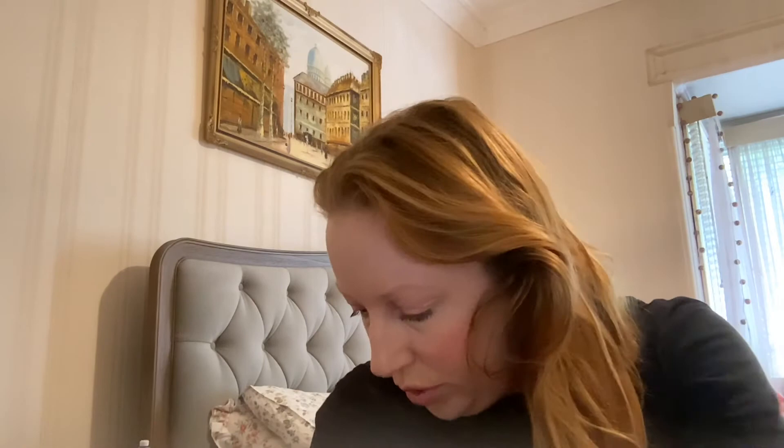Oh, and I didn't do my eyebrows! Let me do my eyebrows. Hold on a sec. What can I do with my eyebrows? I could chuck some of this in there and just give them some more colour.